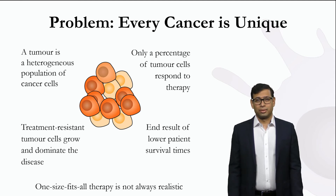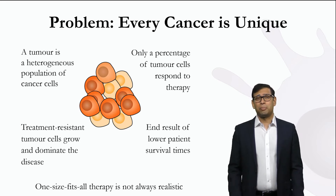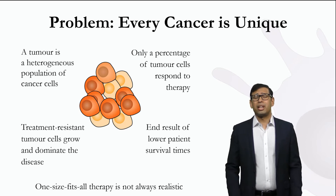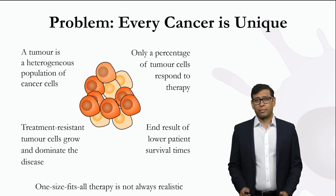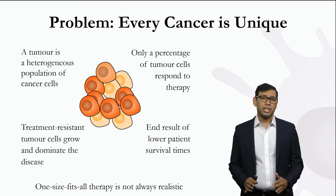We all know someone who has been affected by cancer in some way. More than 10 million people have died of cancer in the last year, 50,000 of them in Australia. There's an urgent need for effective medical treatments, but it is tricky. The existing options take a sledgehammer approach to cancer therapy.